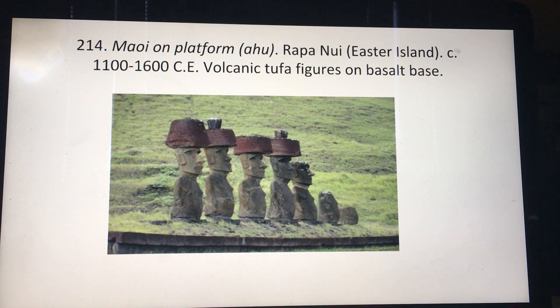Moai on platform in Easter Island, 1100 to 1600 CE. It's made of tufa, on a basalt base.